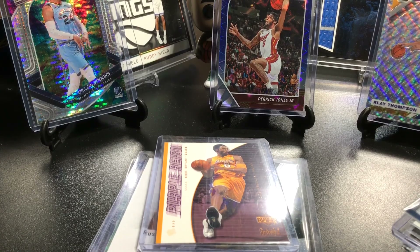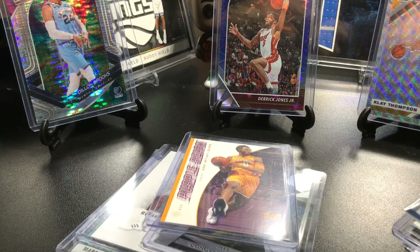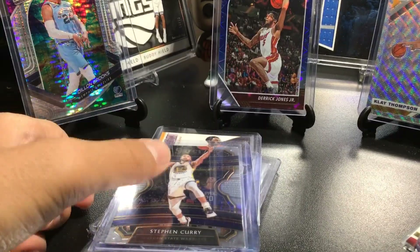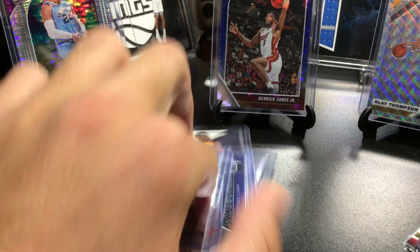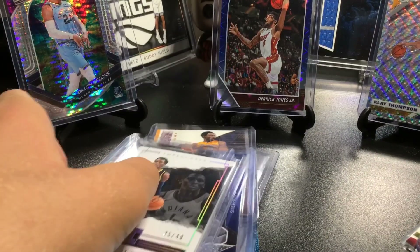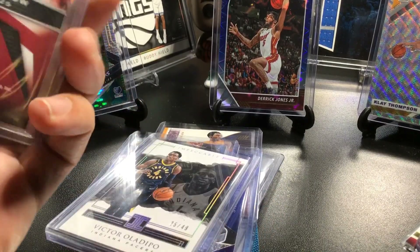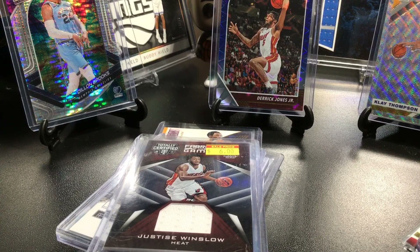We have a Westbrook wide screen from this year's Prism 2019-20 — very nice — and a Curry from Select, Premier Level Concourse, making it the third Curry of the video. Also an Oladipo numbered to 49 from Impeccable, really nice, and a Justice Winslow Fabric of the Game for the PC — not numbered but still a great pickup. I think Winslow was gonna be a heck of a player.